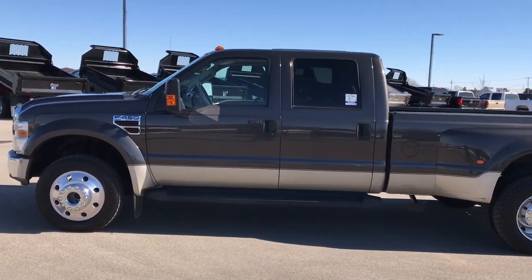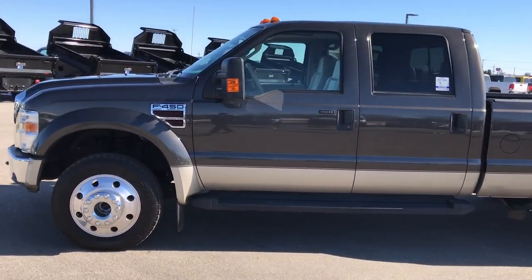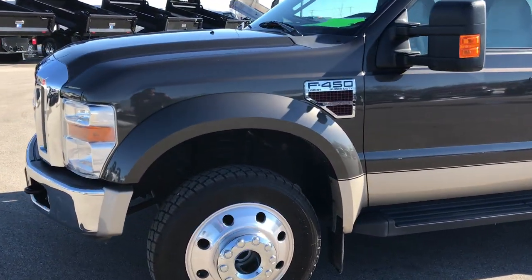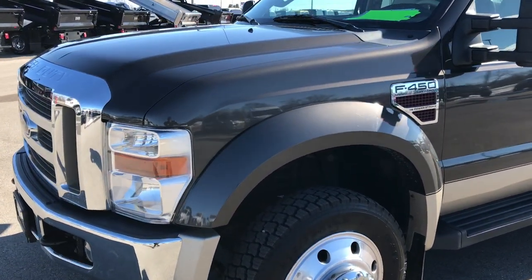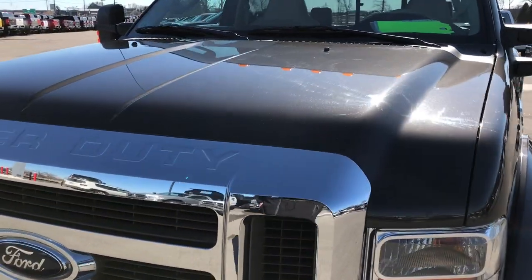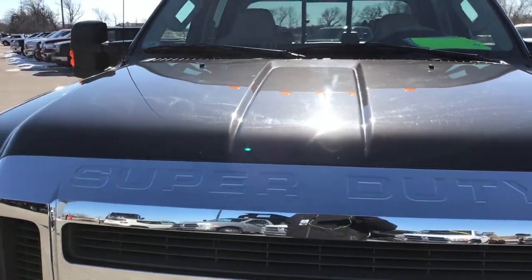This is stock number 9372. We are here at Summit Automotive in Fond du Lac, Wisconsin, your new and used heavy duty truck headquarters.